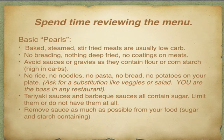When you get into the restaurant, if there's no online menu available, here are some basic pearls you can use. If there's a choice, choose things that are baked, steamed, or stir-fried meats — they're usually low carb unless the stir-fried meats have breading on them, so be sure to ask the waiter. You want no breading, nothing deep-fried, no coatings at all on your meats. Avoid sauces or gravies because they always contain flour or cornstarch which are really high in carbs.